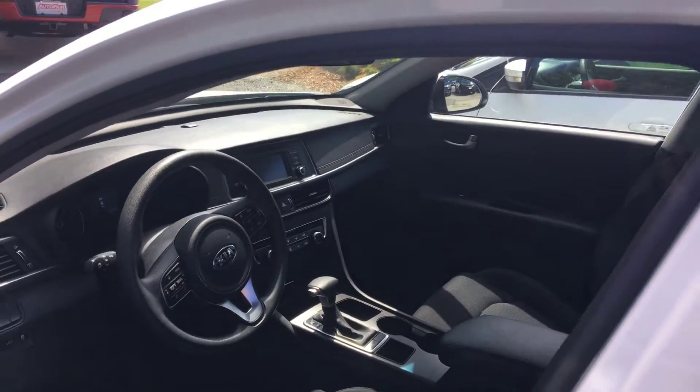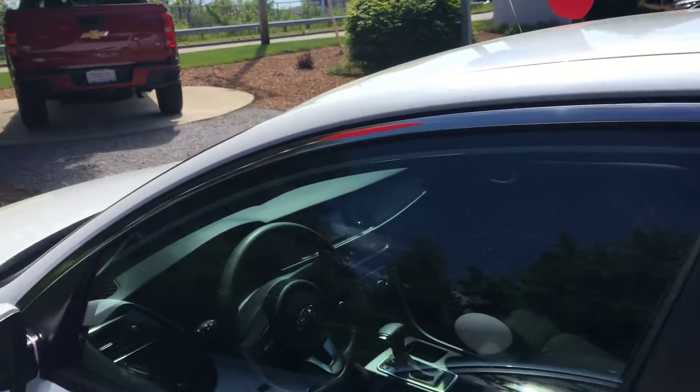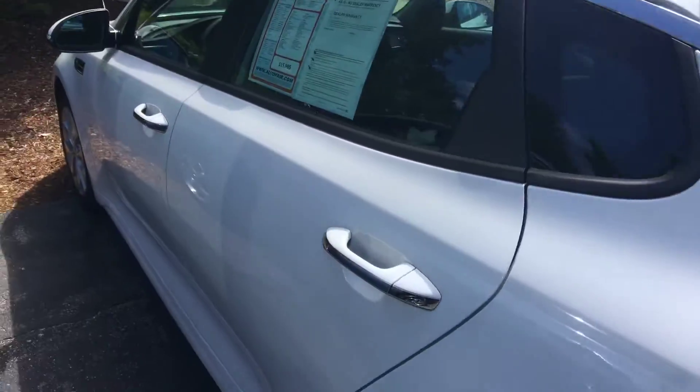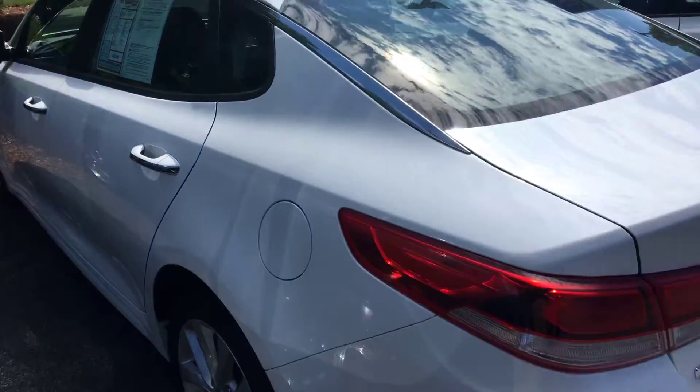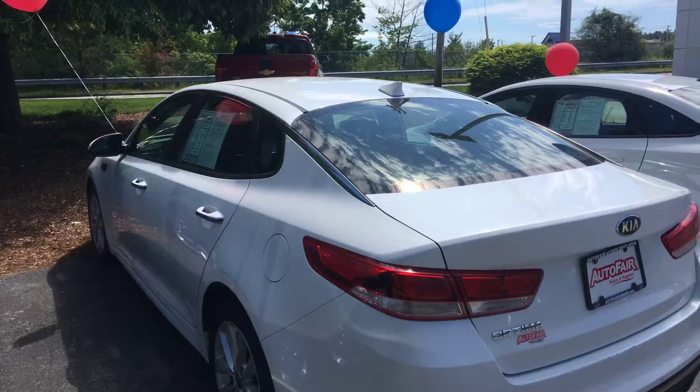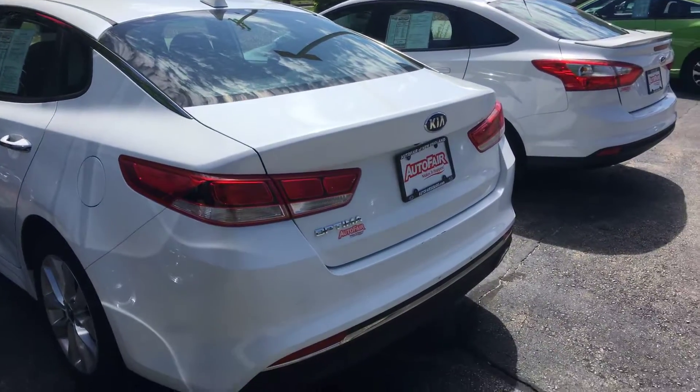It is AutoFair certified, so that comes with the powertrain coverage warranty for three years or 125,000 miles, whichever comes first. And Sarah, like I said it is available and I am here tonight till 7 o'clock if you'd like to give me a call. Alex should be sending you the video momentarily. Thank you.